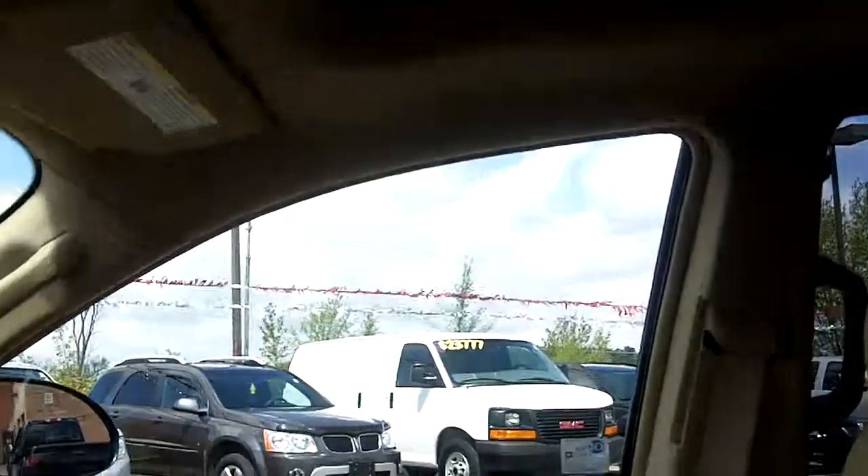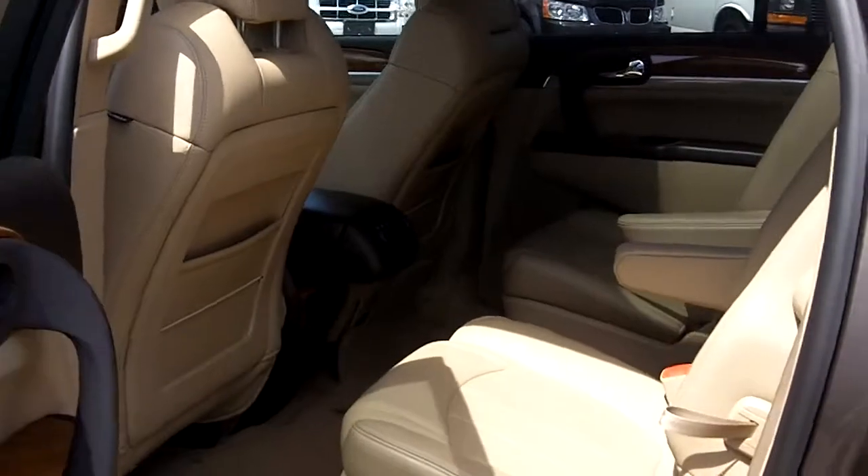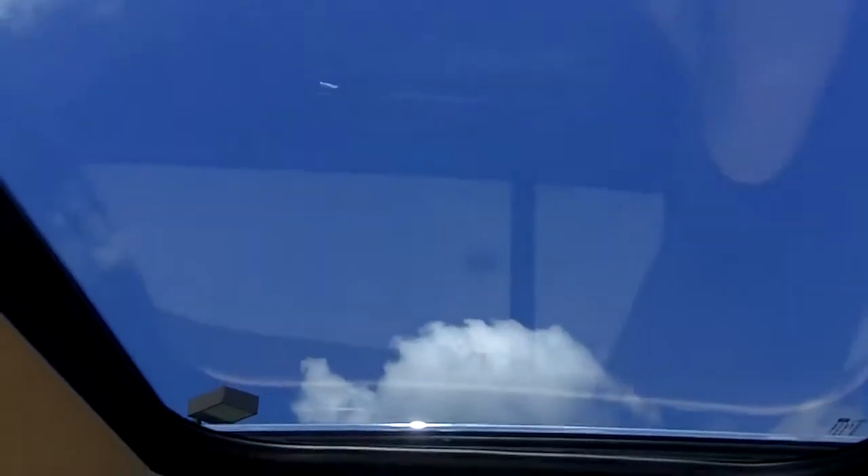There's your moonroof, although the sunshade is closed. Let's move on to the second row. This is the seven seat configuration with two captain's chairs. Let's take a look up top — here's your second row moonroof.